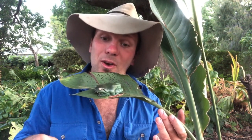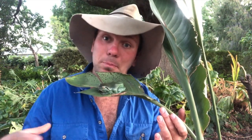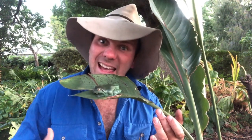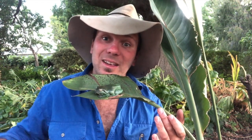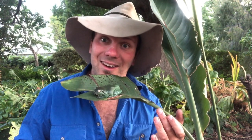Male green tree frogs like this fella here have actually been observed going into hollow water pipes and water tanks to call for females. The reason they prefer these sites is that these plastic pipes or large plastic poly tanks create a louder echo when they call, which makes them sound bigger and tougher — like a better match for the girls out there. On top of that, they can be heard from further away. So they're actually using all the things that we've built, all our infrastructure, to improve their love lives.